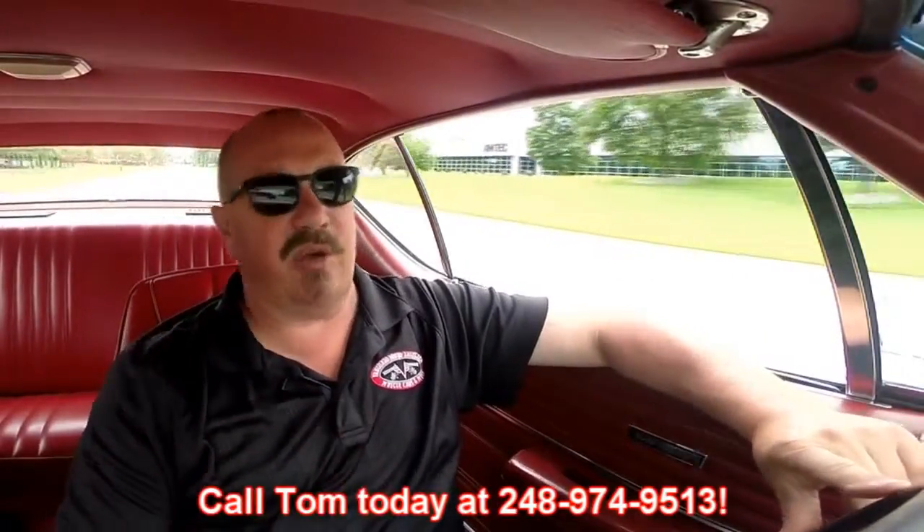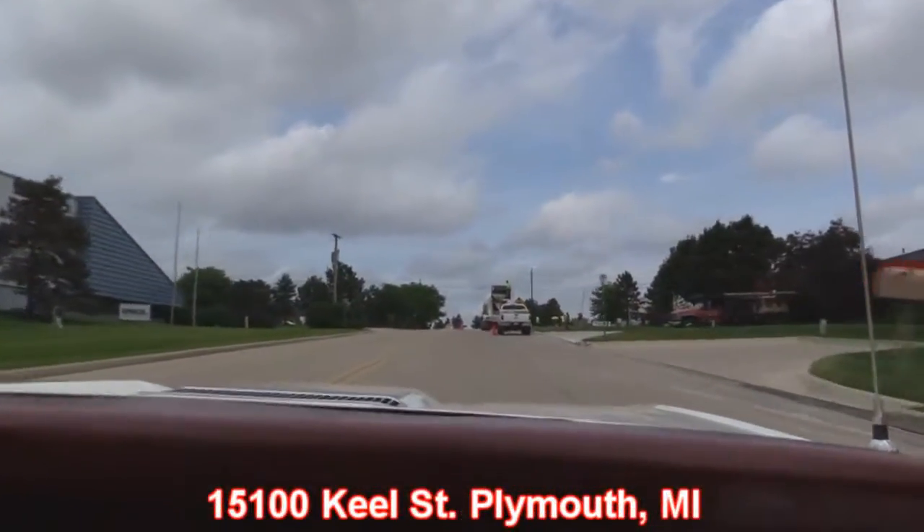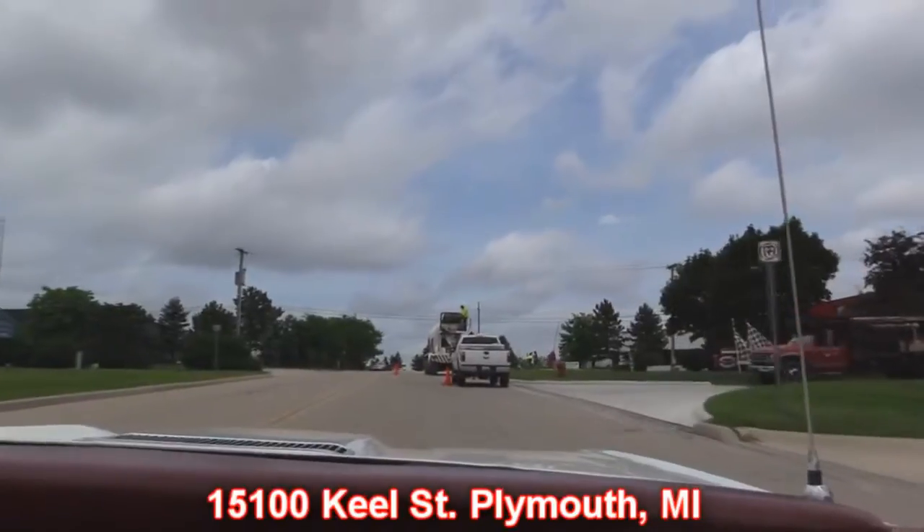We've got two locations in Detroit now. If you want to come visit us and check this car out — or one of the other 160-some cars we have in stock — make sure you give one of the guys a call at 248-974-9513 so we can make sure we've got it here at our main location at 15100 Keele Street. We're working on the road right here out in front of our place.